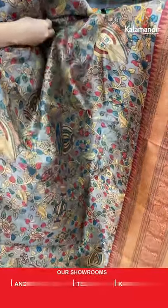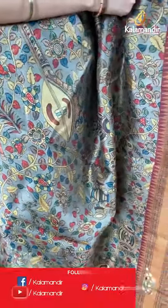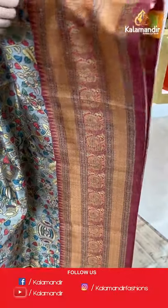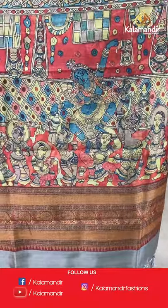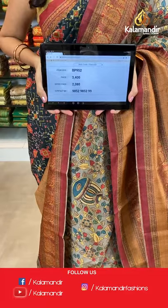Take a screenshot and share on WhatsApp 9852985299. One more color available in this pattern — beige and maroon. All over the body we have got kalamkari print with multicolored florals and leaves. Coming to the border we have got peacocks. The pallu is a beautiful kalamkari printed pallu with god motifs and tassels in grey color. Paired with a printed blouse along with the border. Saree code BP952, actual price 3400, offer price 2380.